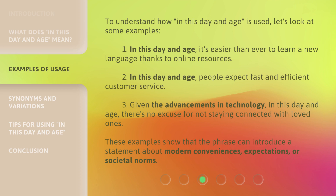To understand how 'In This Day and Age' is used, let's look at some examples. 1. In this day and age, it's easier than ever to learn a new language thanks to online resources. 2. In this day and age, people expect fast and efficient customer service.